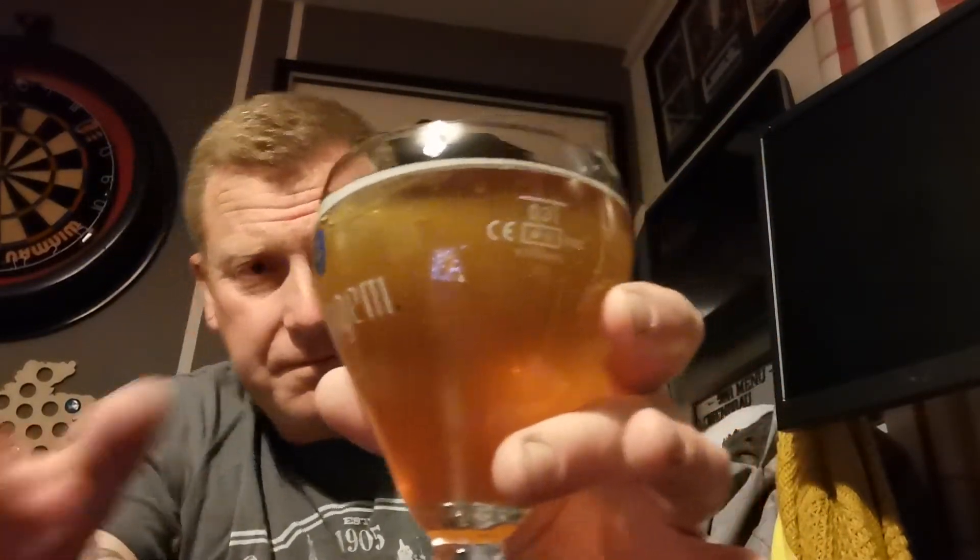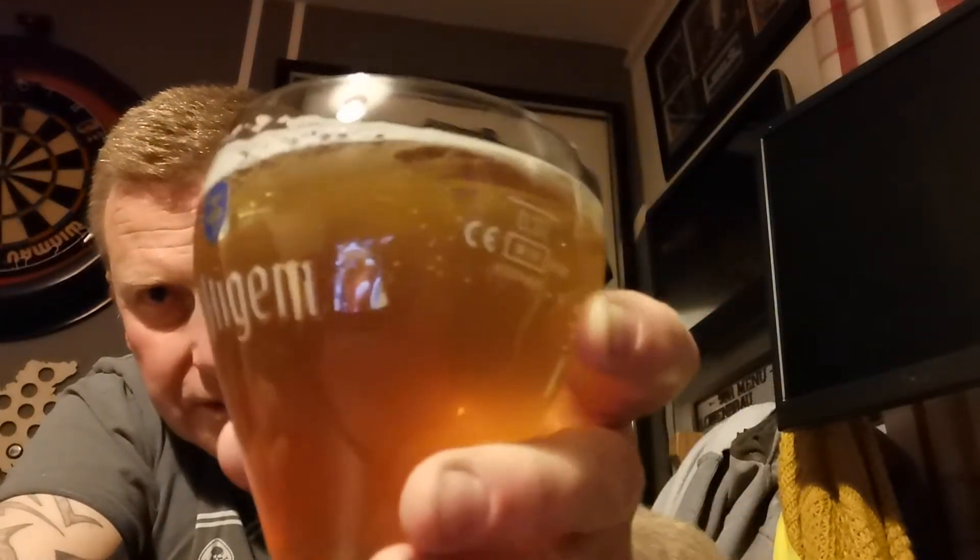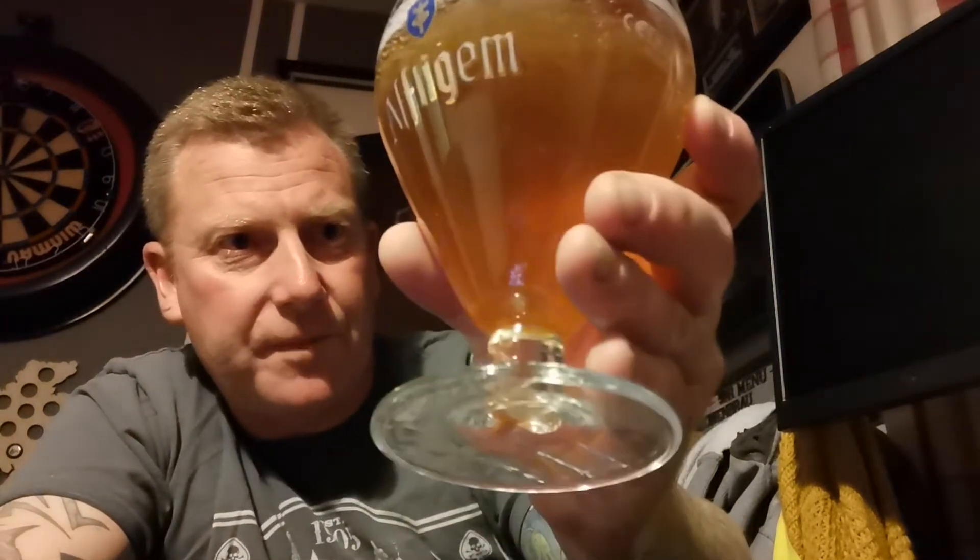Let's fill it right up and see what we get. It's bottle conditioned so there should be lots of floaty bits in the bottom. It's certainly not full of carbonation — very little carbonation in there, no real sort of head. I'm hoping that's not a bad sign. It's amber in colour and slightly hazy.